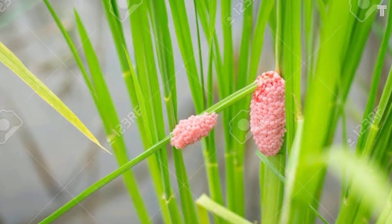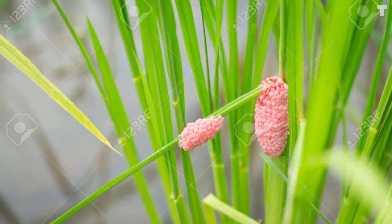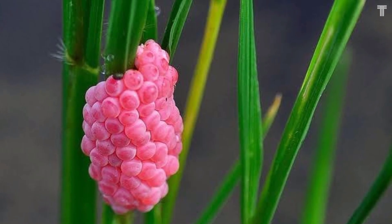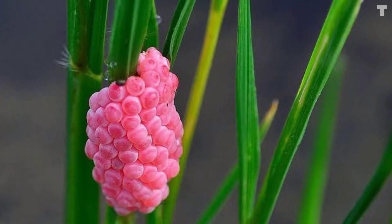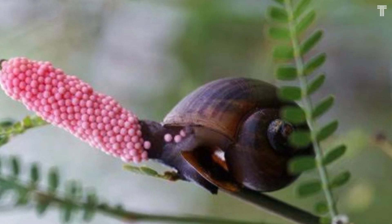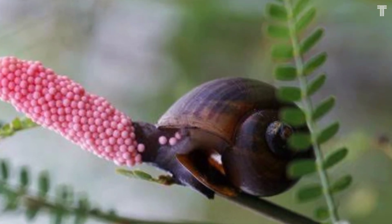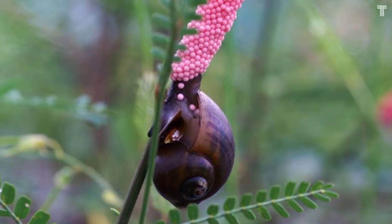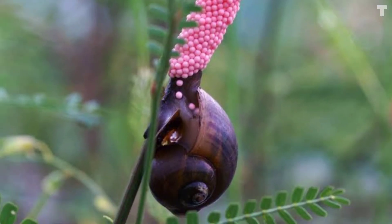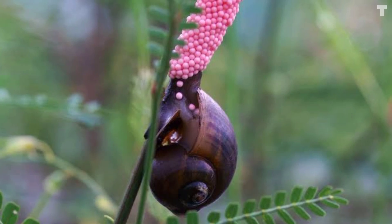Apple snail eggs are also very toxic — they contain a neurotoxin that can kill predators that try to eat them. The only known predator immune to the toxin is the red fire ant. The eggs are also very brightly colored, which is unusual for snail eggs. The bright pink color is thought to act as a warning to predators that the eggs are toxic.